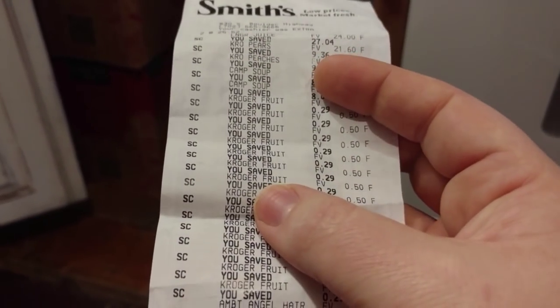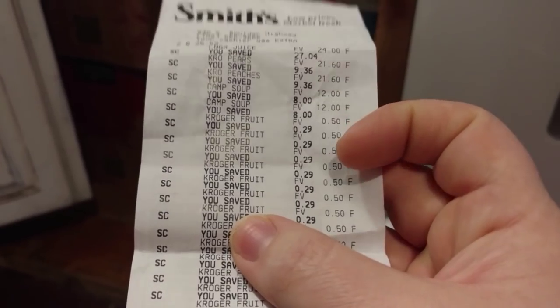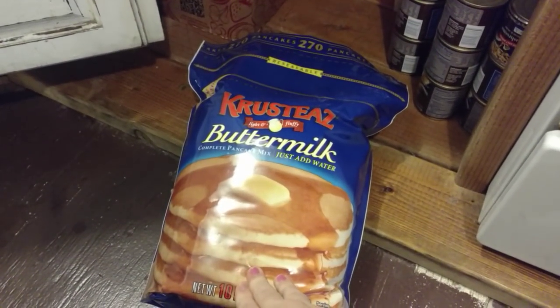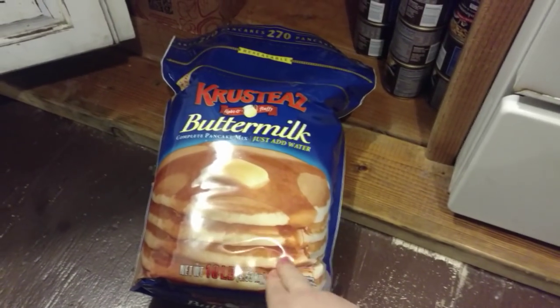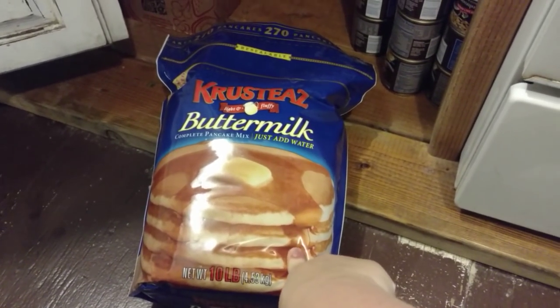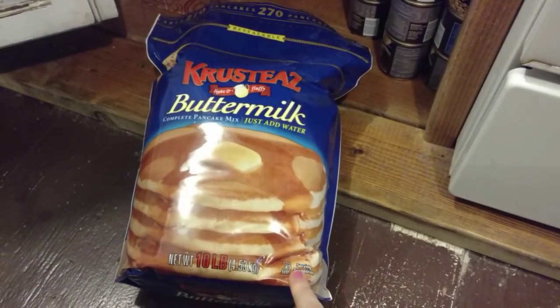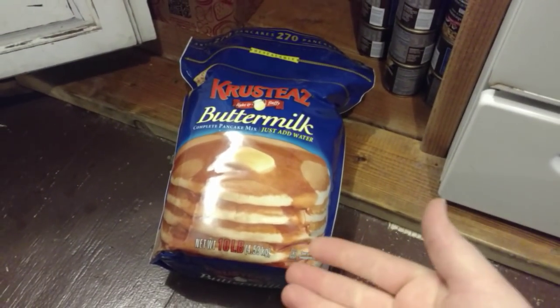The Kroger mandarin oranges didn't come in case packaging, so I had to buy them individually — that's where you see 50 cents a piece, and we saved 29 cents. The pancake mix in the back — I actually have a blog post scheduled for next week talking about why I have this in food storage. It's such a great pantry staple. The expiration date is two years out, it's shelf stable, and I don't have to add anything but water. When money's tight and you're running out of things, pancakes are filling, and when you only need to add water, that's awesome.